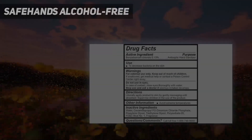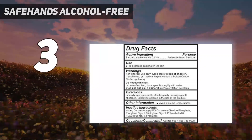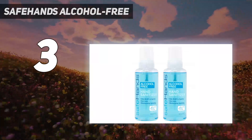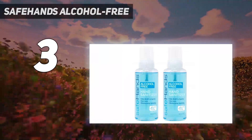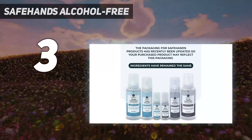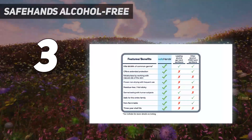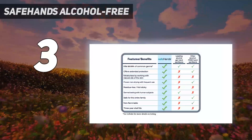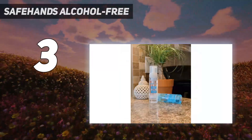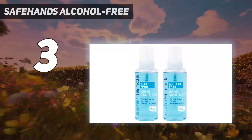At number 3: SafeHands Alcohol-Free. The SafeHands Hand Sanitizer helps protect your skin from pet germs, bacterial infection, and environmental contact while keeping the hand soft. It is infused with benzalkonium chloride, a doctor-approved antiseptic that effectively kills 99.99% of germs without any dryness. The foam-based product provides twice as many uses as gel hand sanitizer.